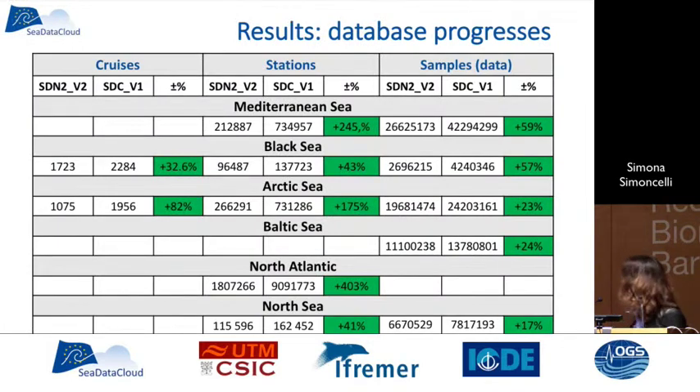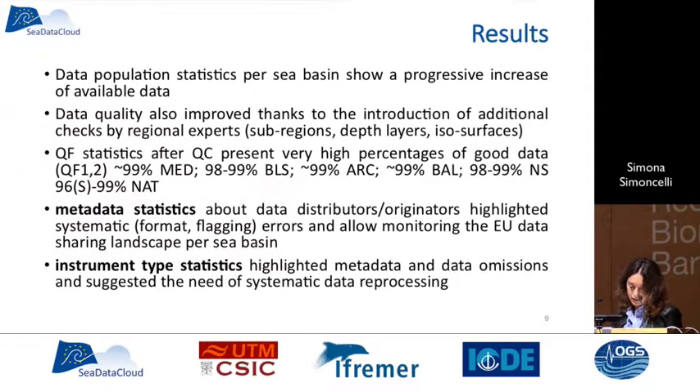This was a very good exercise to improve the overall quality of the infrastructure. We have statistics comparing to the previous version of these data collections, showing increased percentages of data with respect to 2015. Data population per sea basin shows a progressive increase of available data. Data quality improved thanks to additional checks, with high percentages of good and probably good data. The metadata statistics highlighted systematic errors and allowed monitoring of the EU data sharing landscape. The instrument type analysis can also highlight metadata and data omissions.